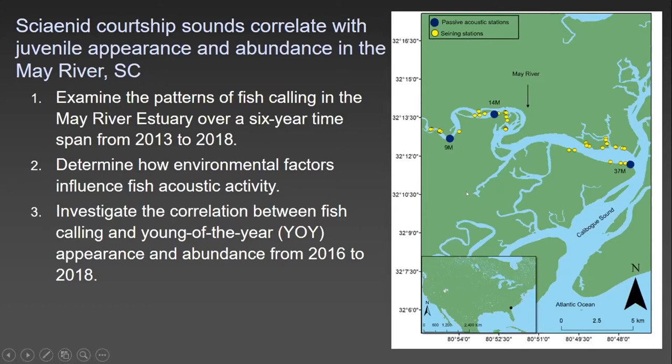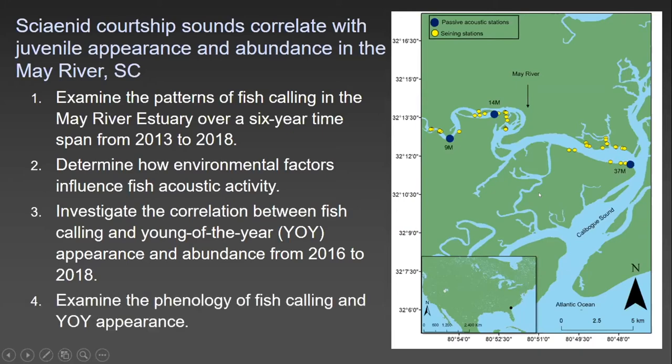Here are our recorders and our seining sites. We also wanted to examine the phenology of fish calling and young-of-the-year appearance.